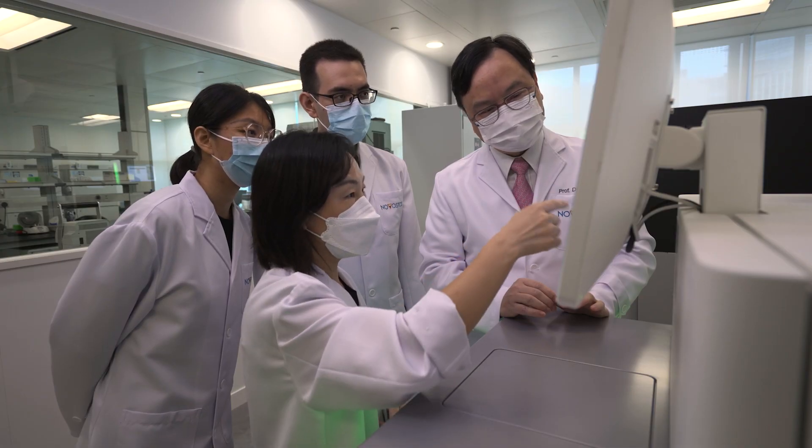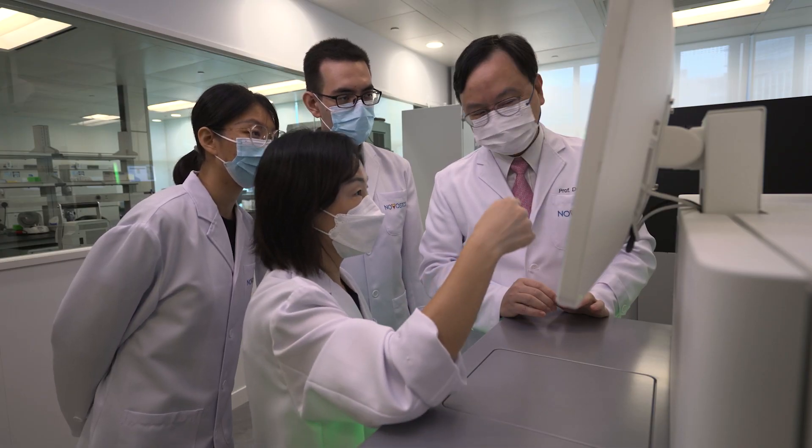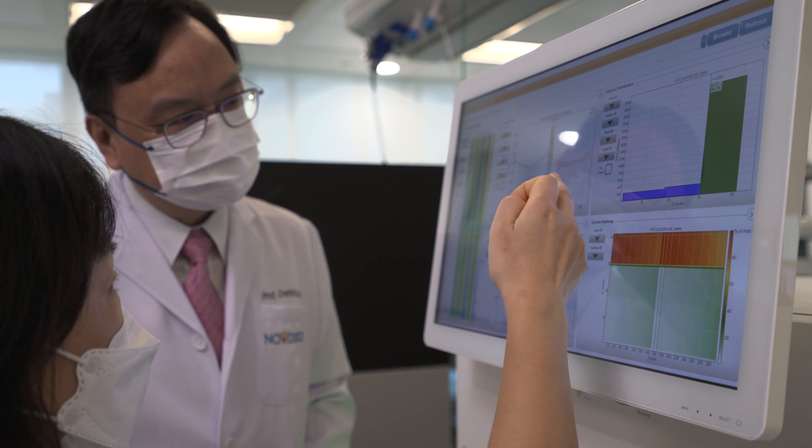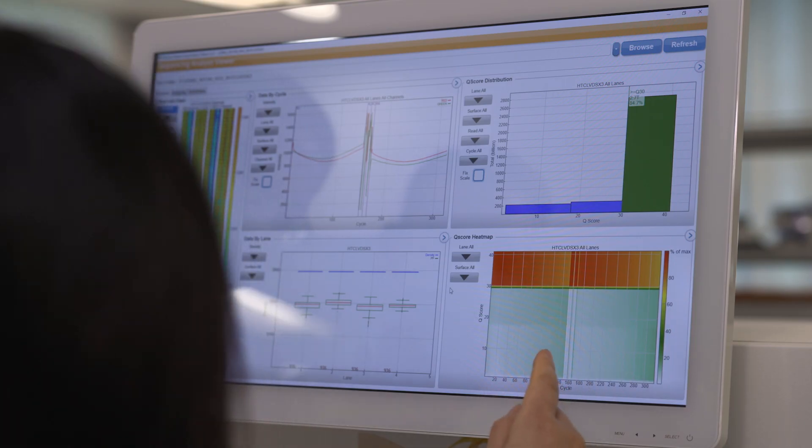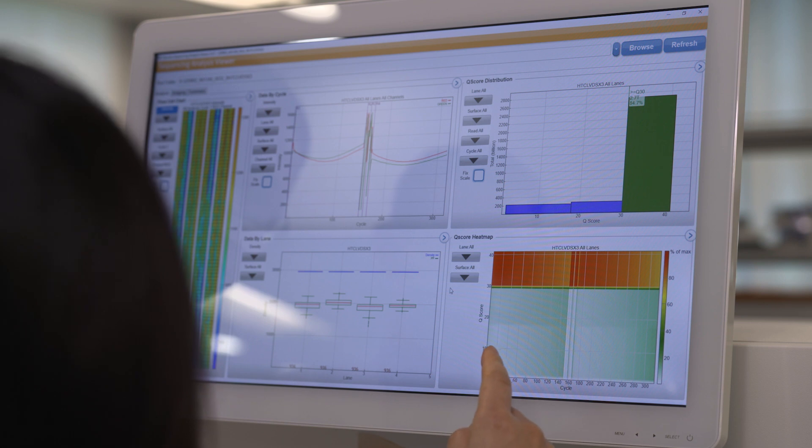Our program on non-invasive pregnancy testing, or NIPT for short, started with our original discovery back in 1997 that during pregnancy a fetus would release its DNA into the bloodstream of a mother, and then by actually taking blood from the mother you are able to deduce the genetic makeup of a baby.